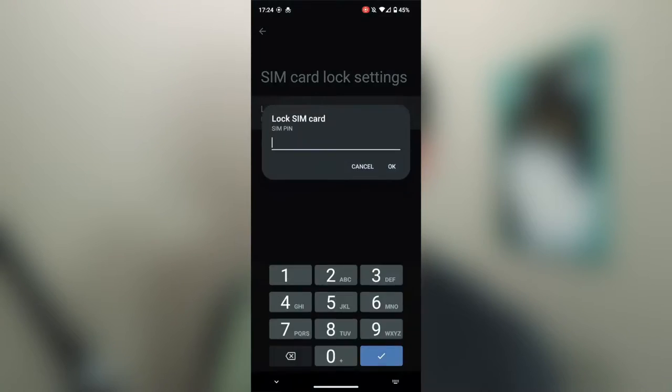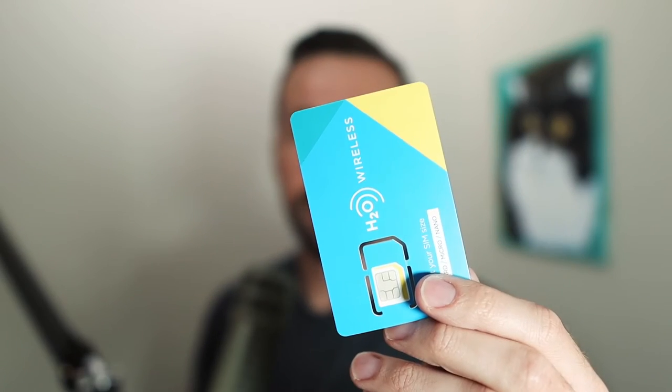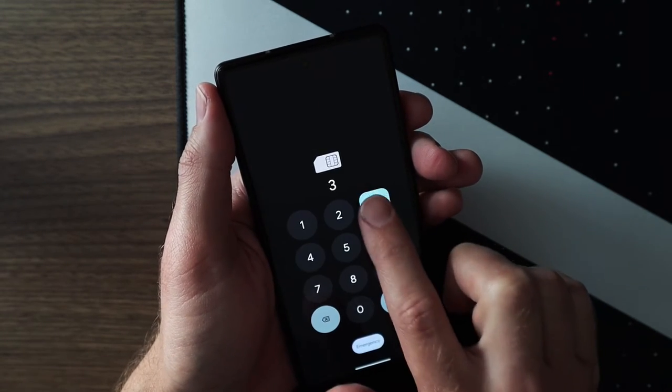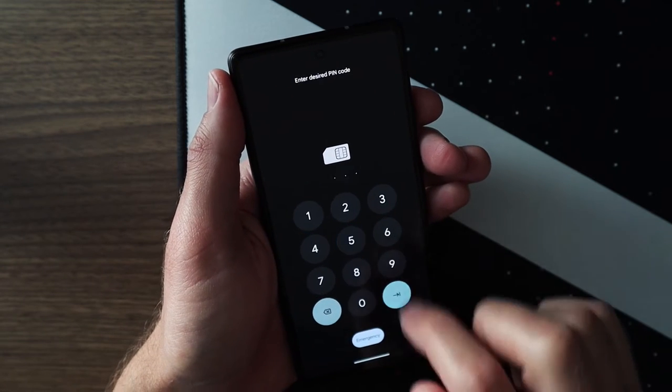To exploit this vulnerability, you need to have a SIM card with a PIN, which is easy enough — anyone can set that through the settings. You also need a PUK code, which is either written on the packaging that your SIM card comes in, or you need to call your carrier to get that information. The PUK code is used if you have a PIN set on your SIM card and you forget it. Once you enter the PIN incorrectly three times, you need to enter the PUK code to unlock it and to set a new PIN.